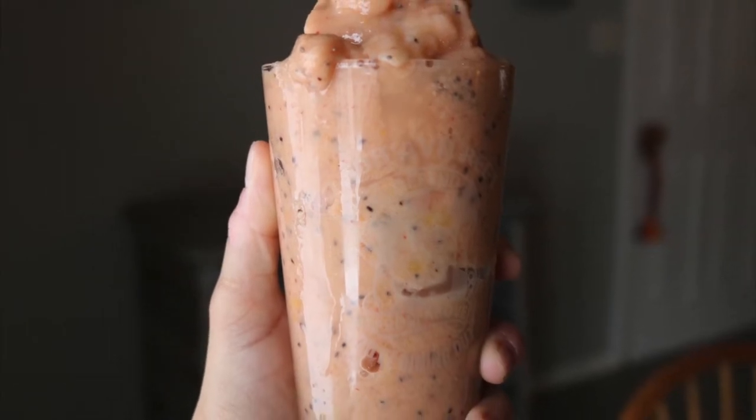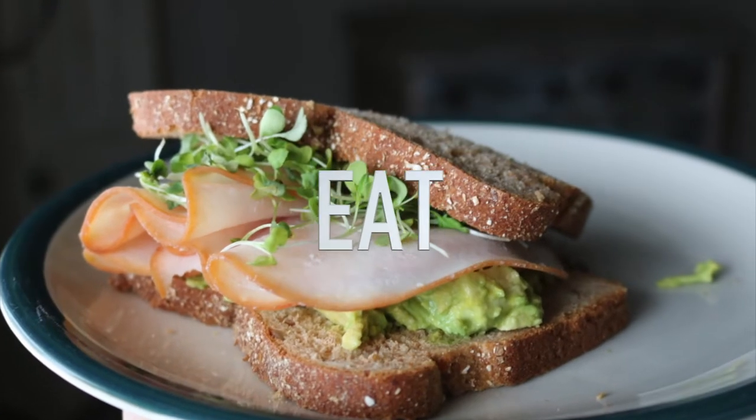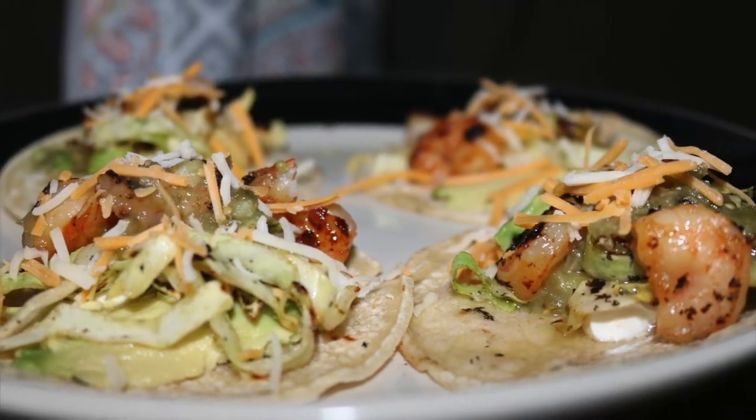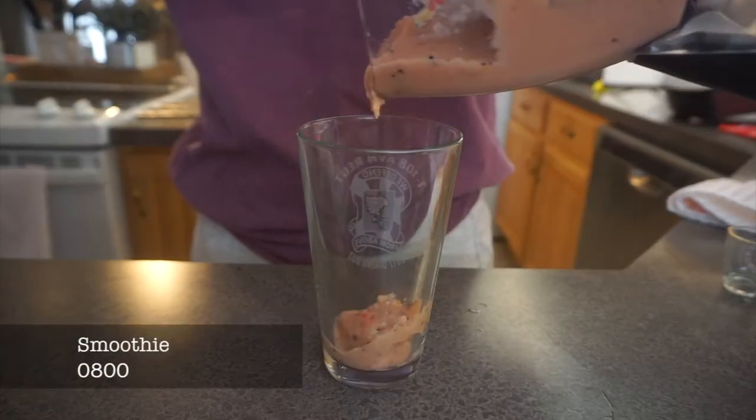Hey y'all, welcome back to my YouTube channel! Today I'm going to be showing you what I eat in a day. This video was highly requested — if you're new, make sure you subscribe and let's jump on it.